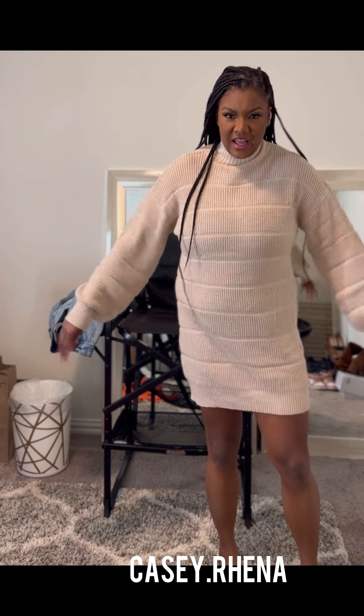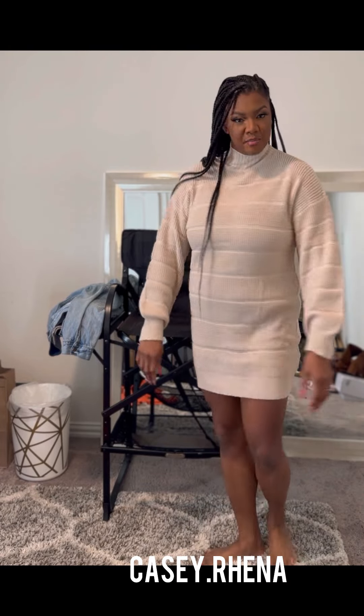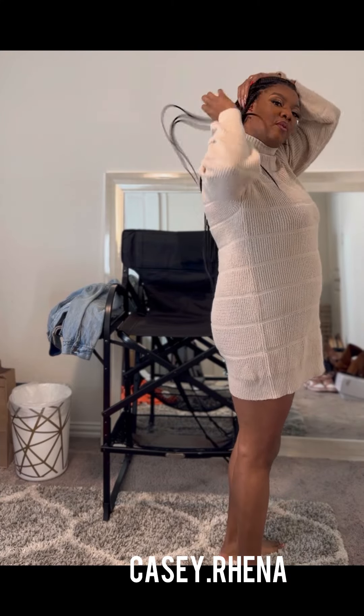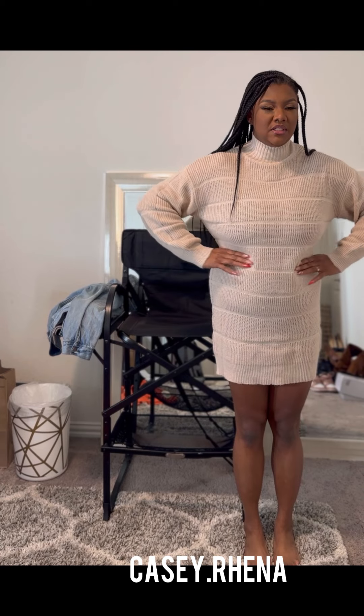Staying in theme with the sweaters — this is a sweater dress. I'm not positive that I love it, but it's cute and casual. It's kind of thin, so I would definitely wear something over or under it so I won't be freezing. It doesn't get that cold in Texas anyway, but it's cute. I wish it was a little more fitted at the waist.